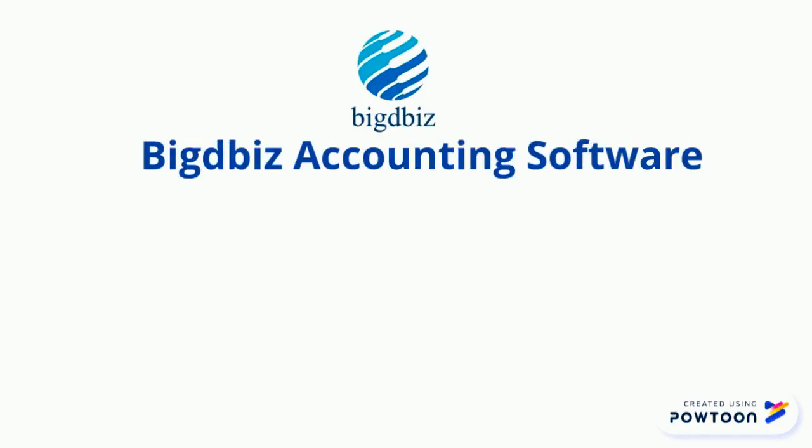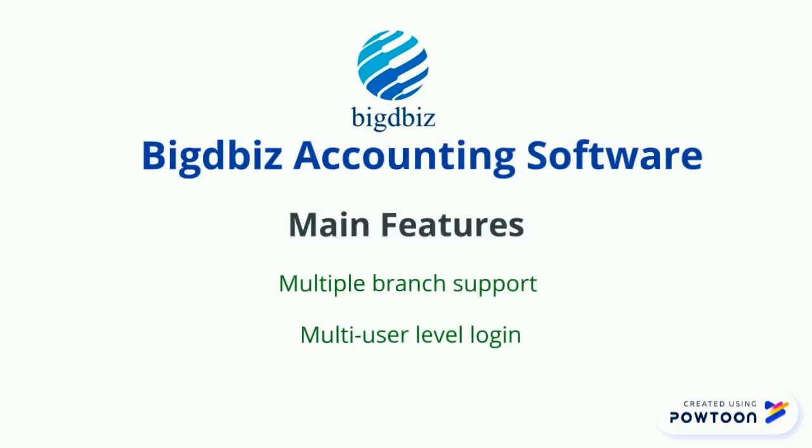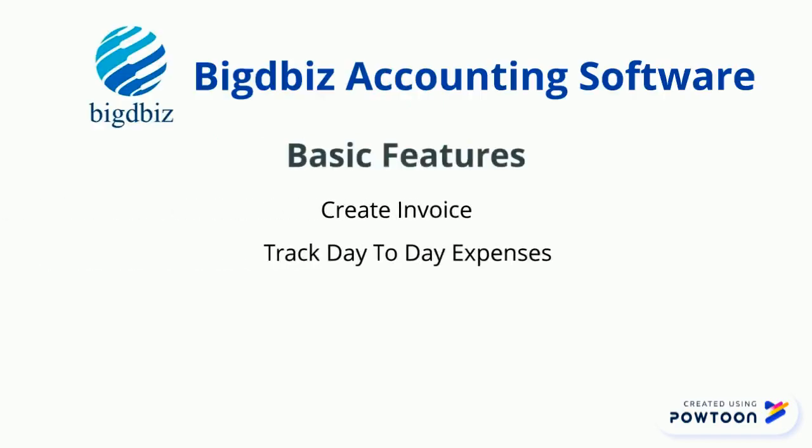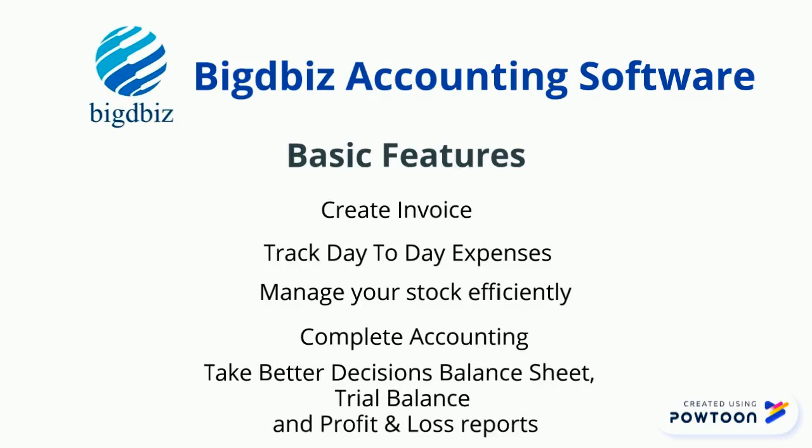Our software has multiple brand support with multiple user level login. Along with that, create invoices, track day-to-day expenses, manage your stock efficiently, complete accounting, take better decisions through balance sheet, trial balance, and profit and loss reports.